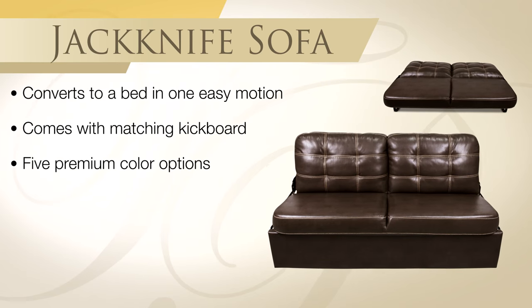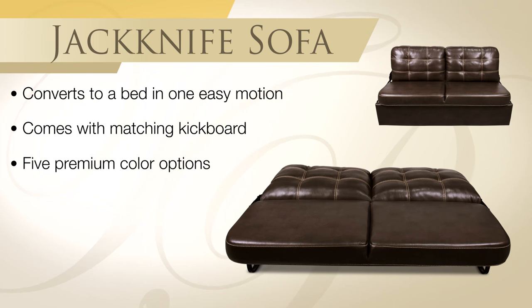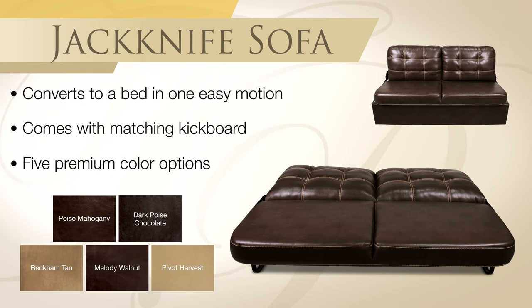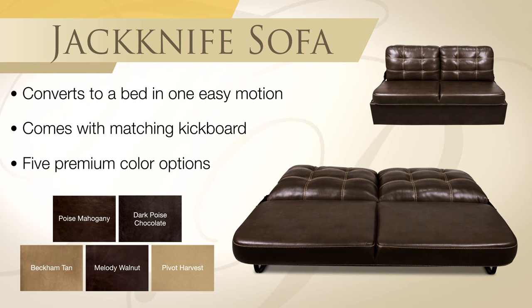Our jackknife sofa converts to a comfortable sleep surface in seconds, provides additional storage in the base, and is available in five colors that will complement your RV decor.